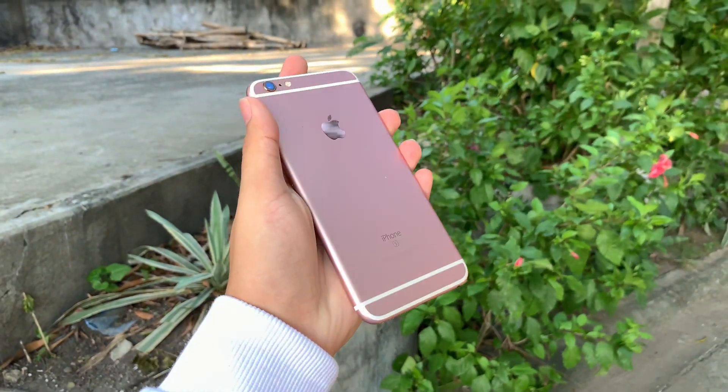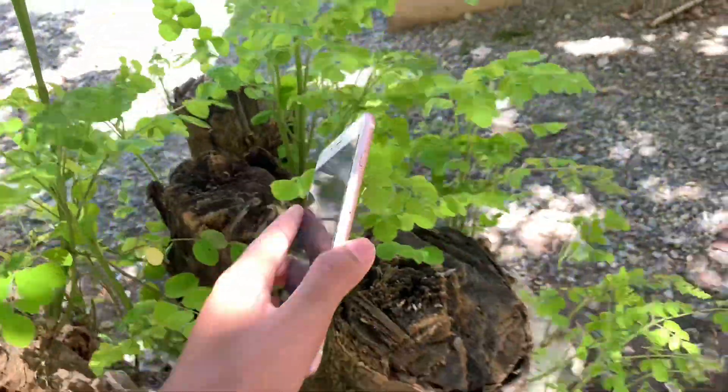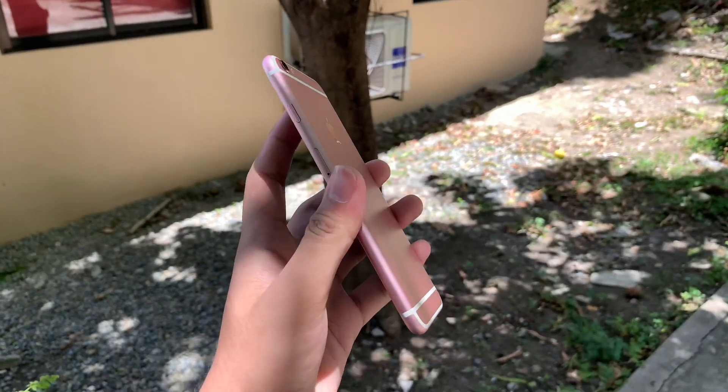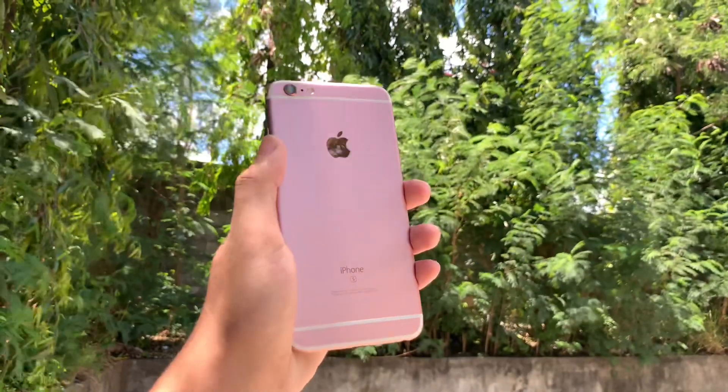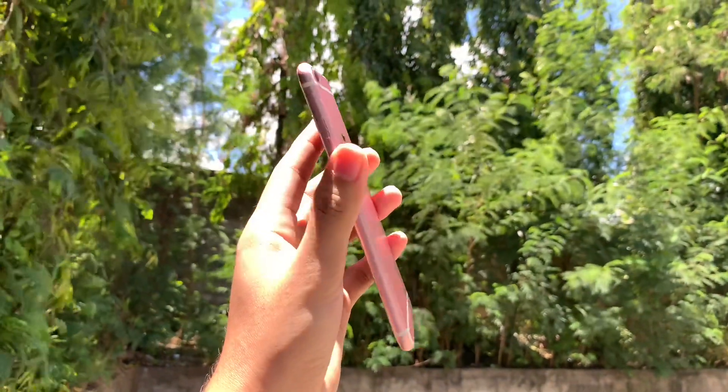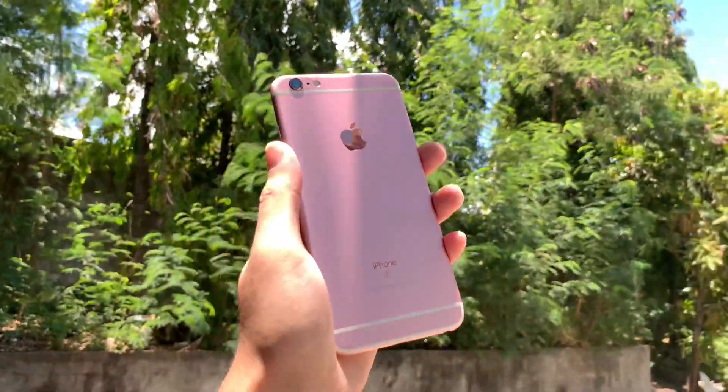The iPhone 6s Plus has a glass front, while the back and frame are made from aluminum. It weighs 192 grams, which feels kinda hefty. One aspect that contributed to the weight is the finer and more exquisite aluminum build, known as the 7000 series, in contrast to the 5000 series used in the iPhone 6 and 6 Plus.